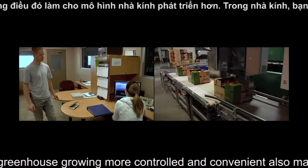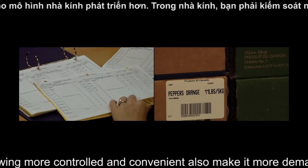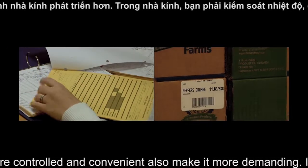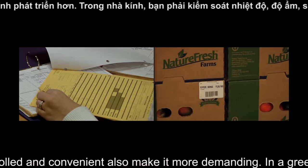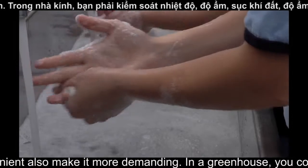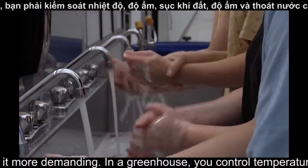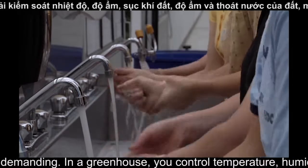We maintain complete transparency and take absolute accountability within the food supply chain. Our traceability initiative allows us to trace the product all the way back to a specific section of the greenhouse. It's estimated that up to 17 different people in the food supply chain have touched your produce before it's even purchased.